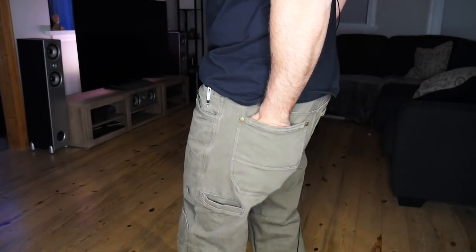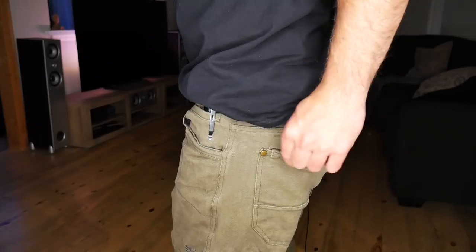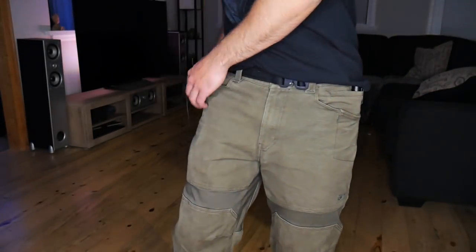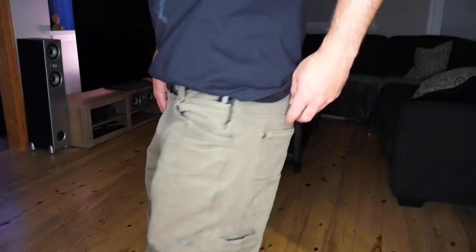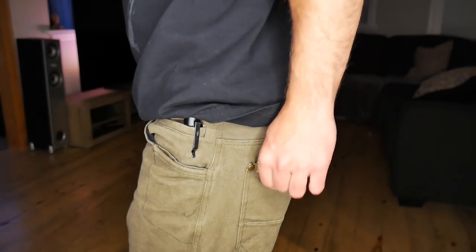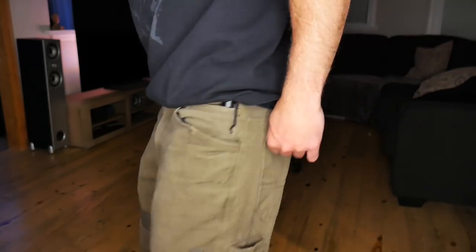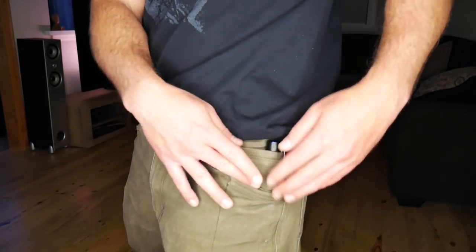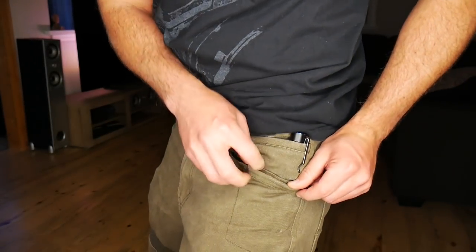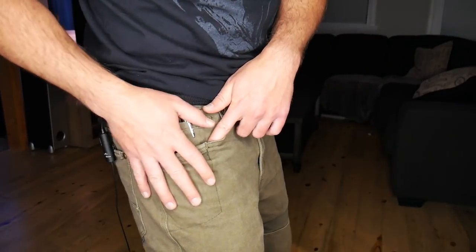The back pocket is fairly deep. To note: we have a double-reinforced lip edge on the back pocket and on the side utility pocket. I'm personally not a fan of the double-thick lip because some of the clips I use don't fit over them well, but for a heavy-duty pant you kind of expect that double-thickness reinforcement.